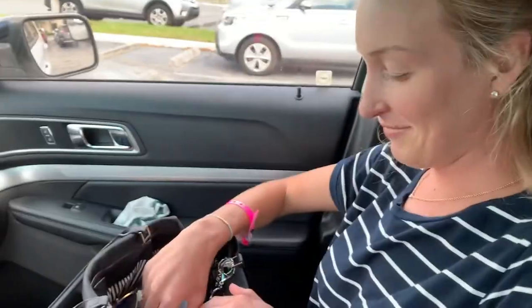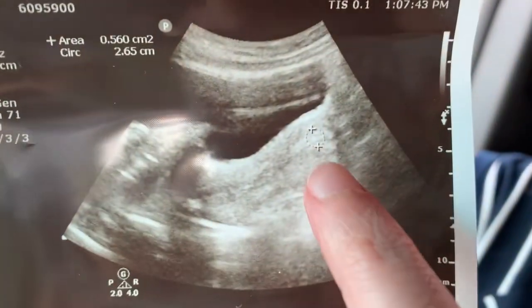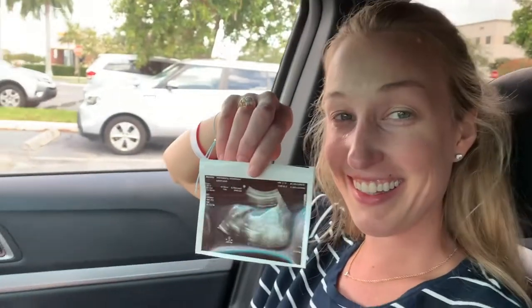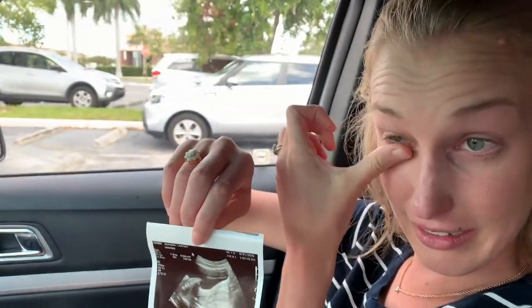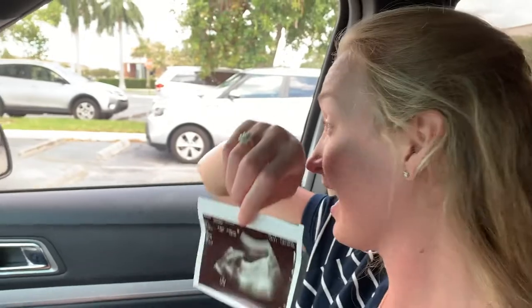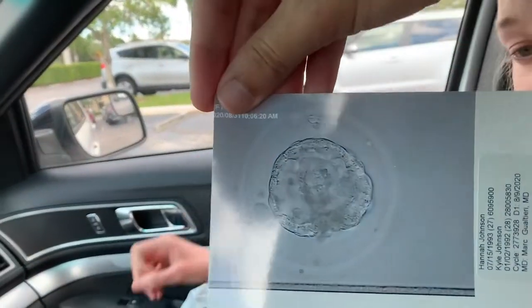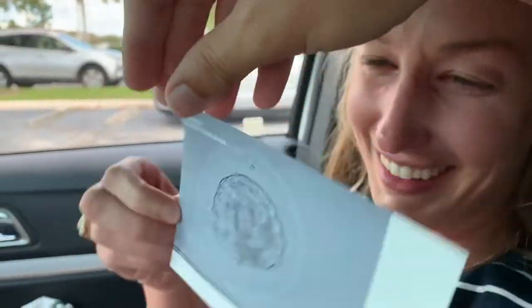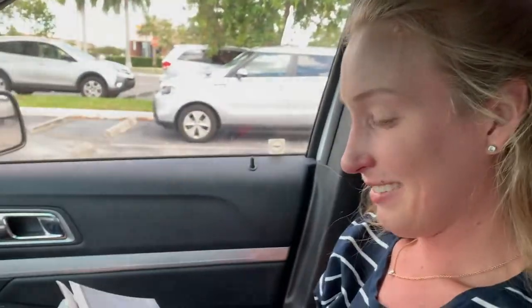We did it. Look what I got — it's right there. Ten days. Can't believe it's in there. Good job. I tried to hold it together in there, but I can't. We've got this picture too — a picture of the embryo. Is this a postcard? Oh my god.